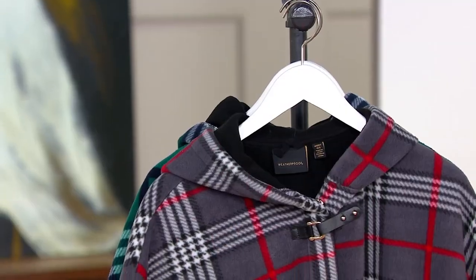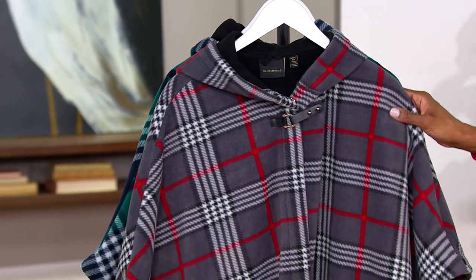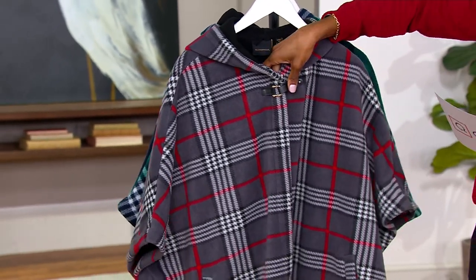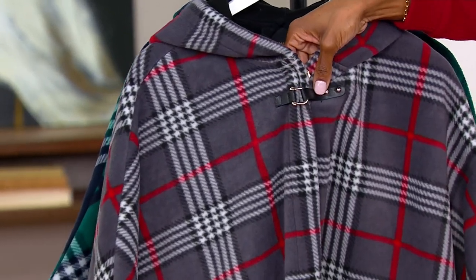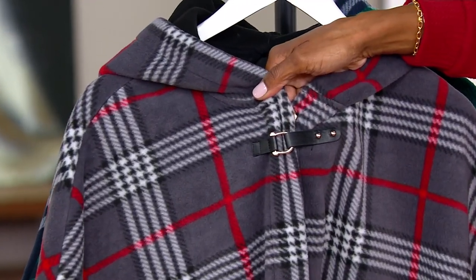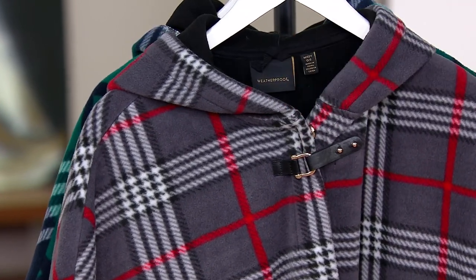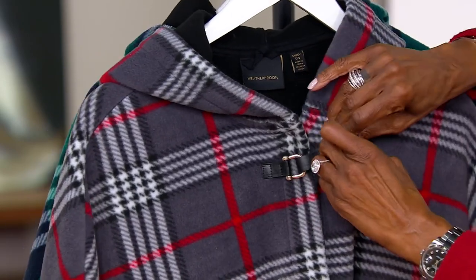First of all, super super soft. I love fleece for this time of year. And then do you see this closure here? Really really sweet — it just adds another styling detail. That faux leather with the gold tone is really pretty.